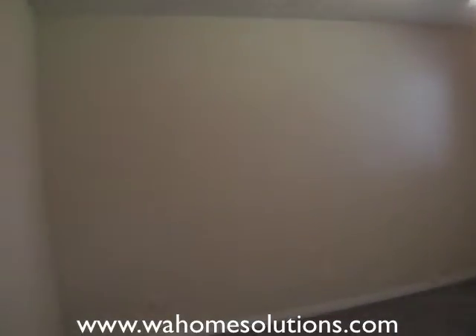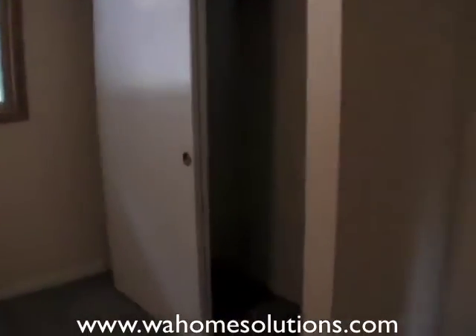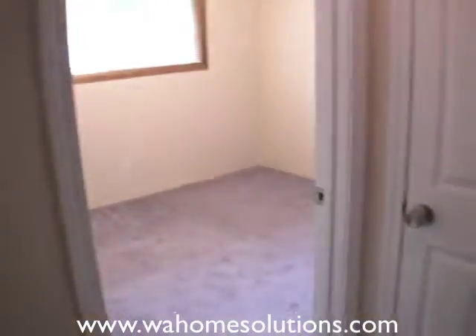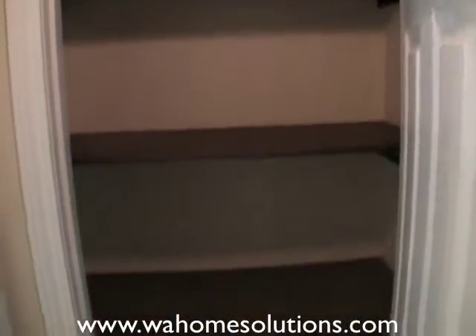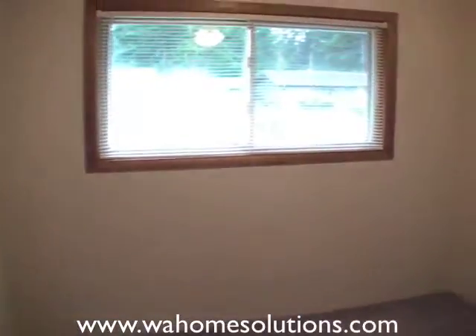Another bedroom, and yet another storage closet. That's bedroom number four.